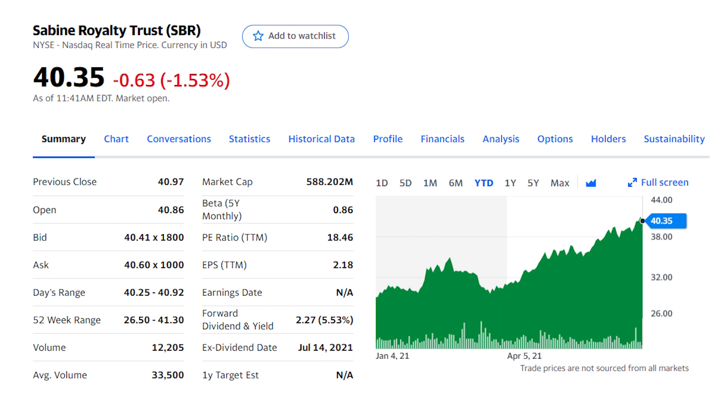Next up is one of the most popular royalty trusts: Sabine Royalty, ticker SBR, an energy trust established in 1982 on landowners' royalties in six states. The company has an oil and gas portfolio covering over two million acres in Florida, Louisiana, Mississippi, New Mexico, Oklahoma, and Texas. Reserves are estimated to produce for at least another eight to ten years, but the reserve life has been extended several times in the past on new drilling techniques and discoveries. Sabine has more than doubled its dividend so far this year to $0.29 a share — that's an 8.7% dividend yield — and could go even higher if oil prices continue to run. The OPEC group ended its most recent meeting without an agreement to increase production, with analysts calling for $100 oil by the end of this year.